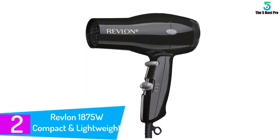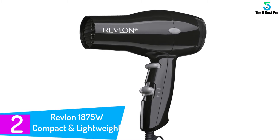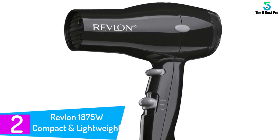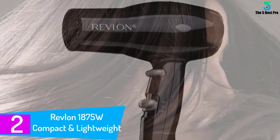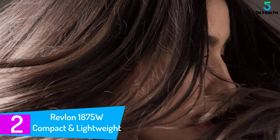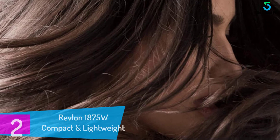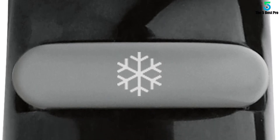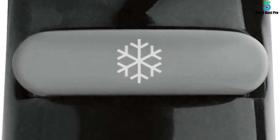At number 2: the Revlon 1875W Compact and Lightweight Hair Dryer. From afar, the beauty of this travel hair dryer will take your breath away. Its dimensions are perfect for traveling, and the lightweight design makes it even better. Note that you cannot fold its handle. It is an excellent choice, but only if traveling to Central and North America. The 1875W power, two heat settings, and cold shot button make drying and styling incredible.